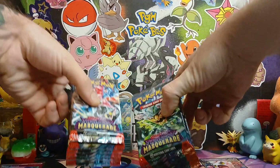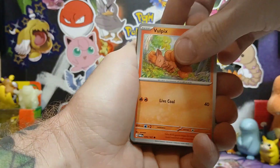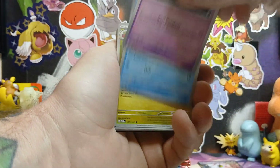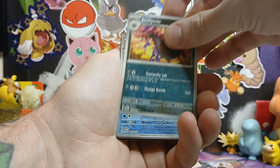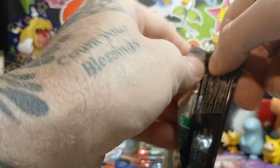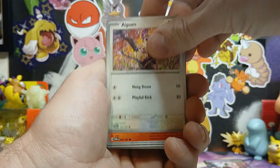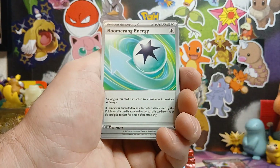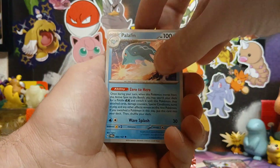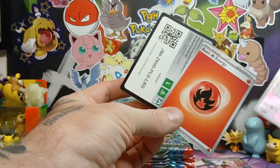Alright, two hits and some ACE specs. Let's keep going. Getting some hits now. Hope everyone has been able to find some Shrouded Fable - I know the ETBs are delayed but they'll be out before we know it. Always chasing that big hit - it only takes one pack. There we go, a Blissey ultra rare!